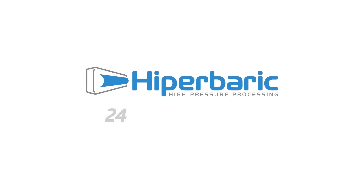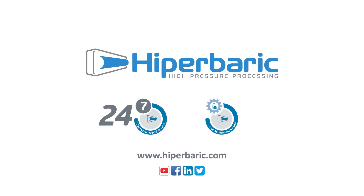To know more about high-pressure processing, please visit us at hyperbaric.com.